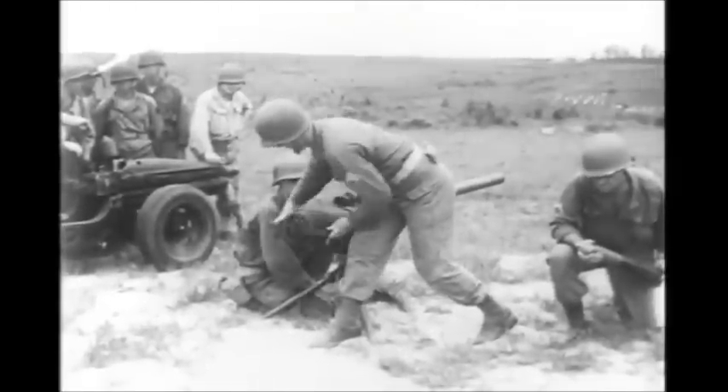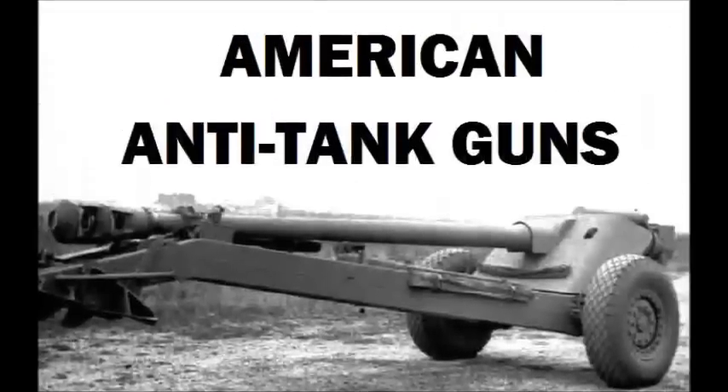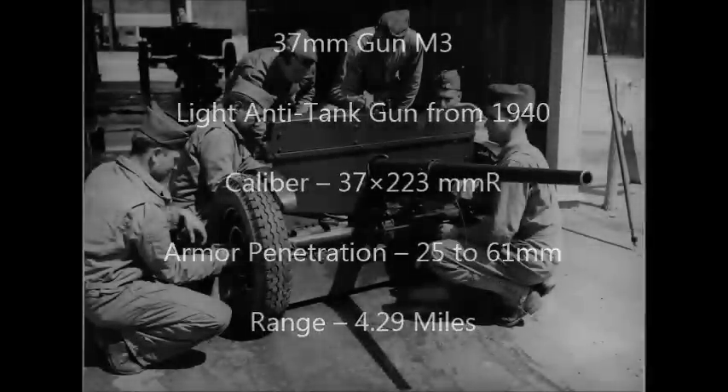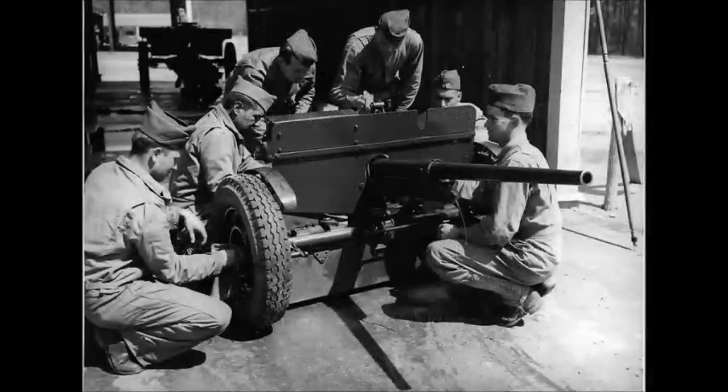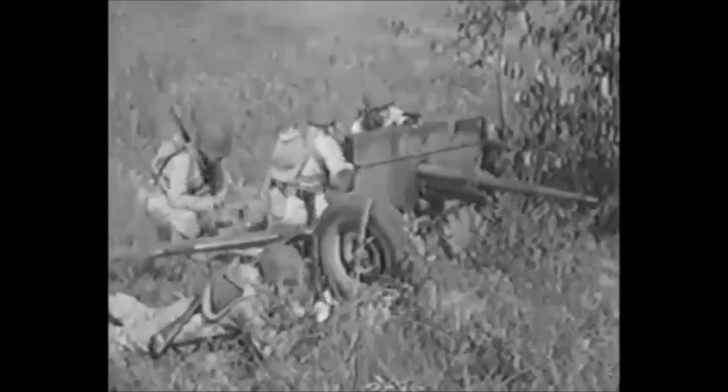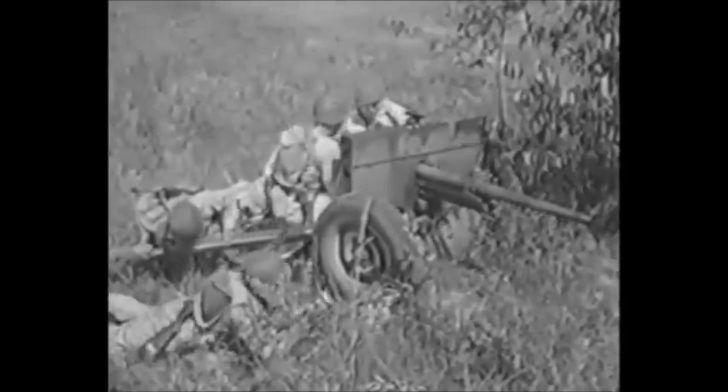A 75-millimeter weapon weighing only 160 pounds. It has a high rate of fire — 30 shots a minute — that means a steady stream of hot steel. And because of its flat trajectory, it's a real sharpshooter. It can hit a tank square on the button.